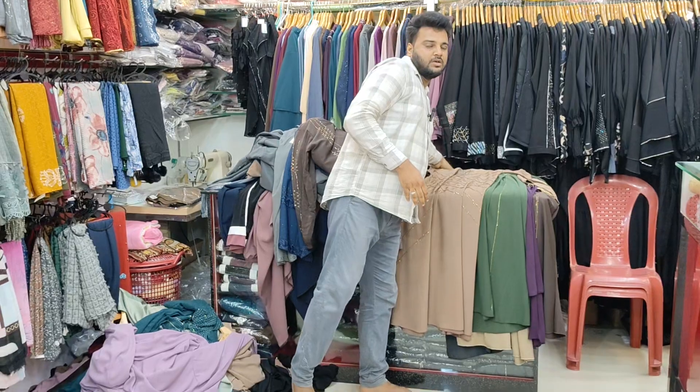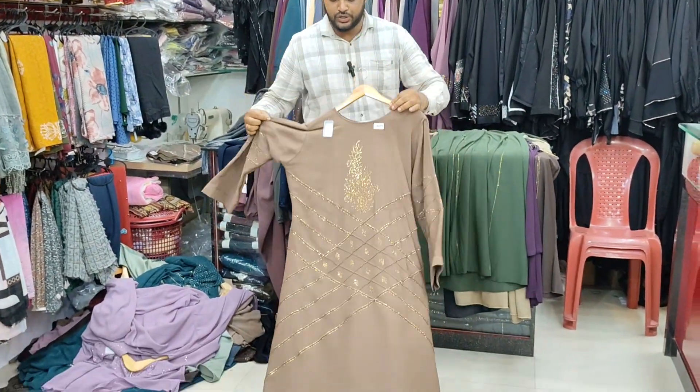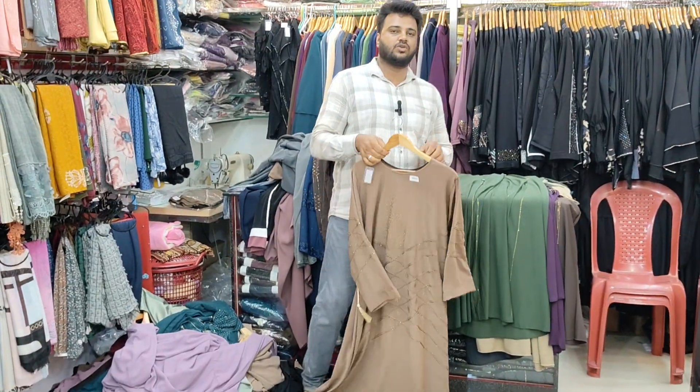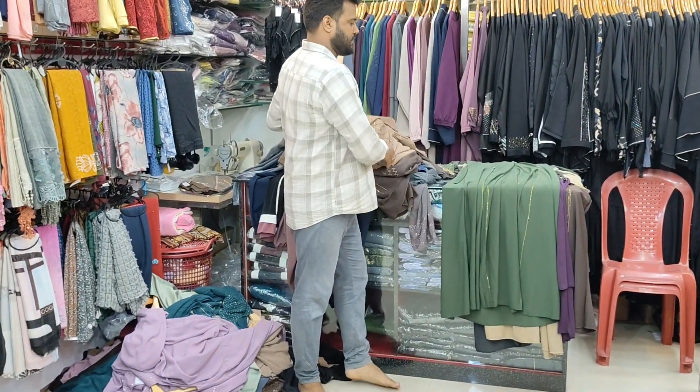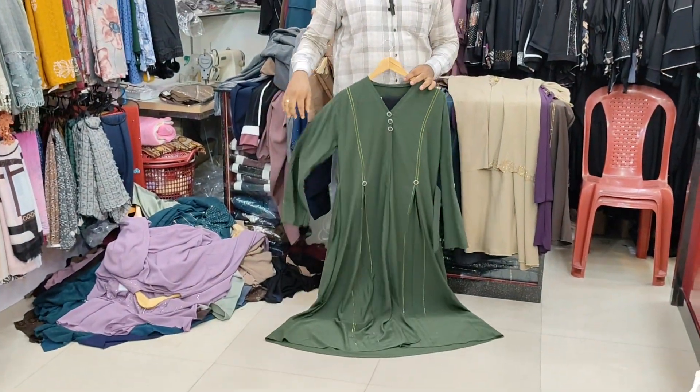We are going to show you the Instagram page for daily updates. The link will be in the description. We are also going to show you the mixing collection.